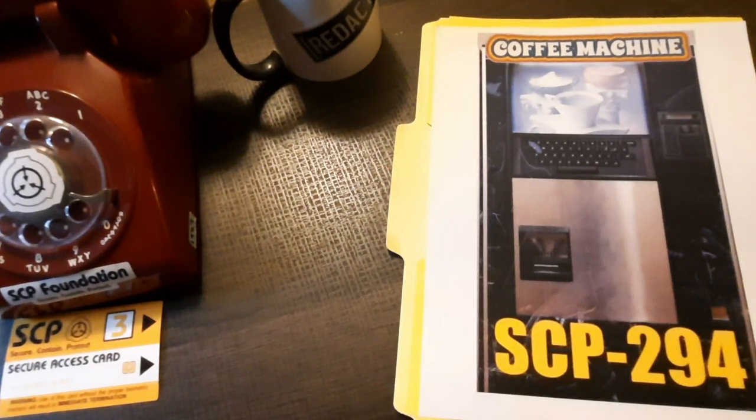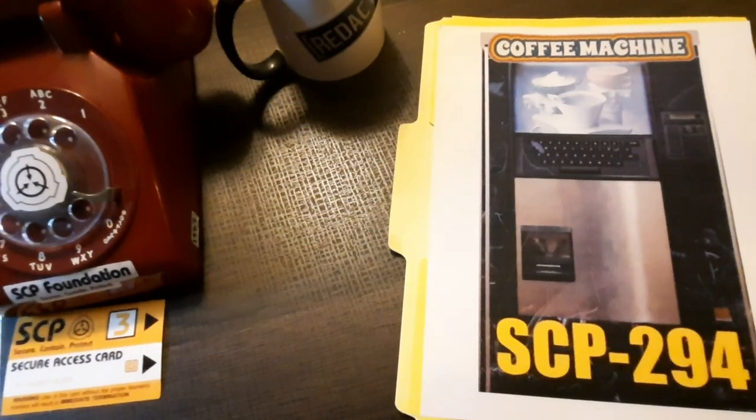SCP-294 appears to be a standard coffee vending machine, the only noticeable difference being an entry touchpad with buttons corresponding to an English QWERTY keyboard. Upon depositing 50 cents US currency into the coin slot, the user is prompted to enter the name of any liquid using the touchpad. Upon doing so, a standard 12-ounce paper drinking cup is placed and the liquid indicated is poured.